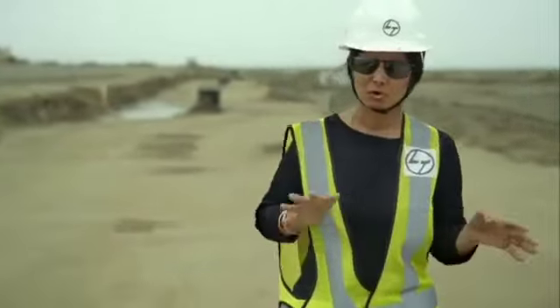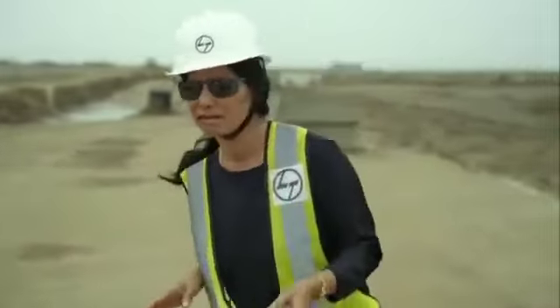Generally what happens in other cities is that every time they have to do maintenance, they have to dig up that particular road. They have to cut the BC, again they have to backfill, and again they have to do the bituminous layer. So all those things will be avoided — they have been well thought of.